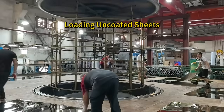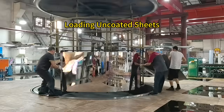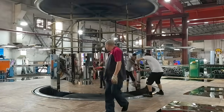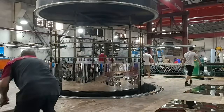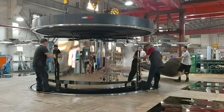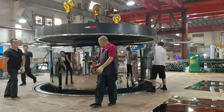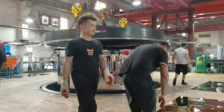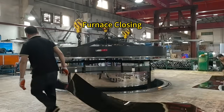Next, uncoated 8,000 mirror-finished stainless steel sheets are loaded into the furnace for the next batch. The vacuum furnace is closed, initiating the precise coating process.